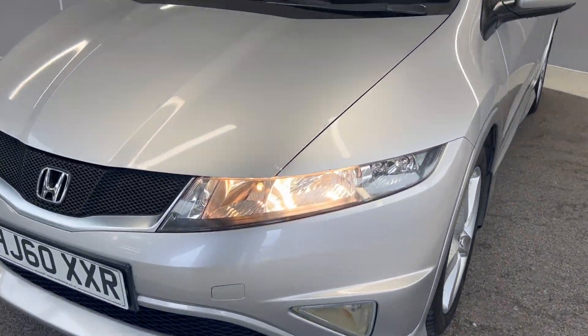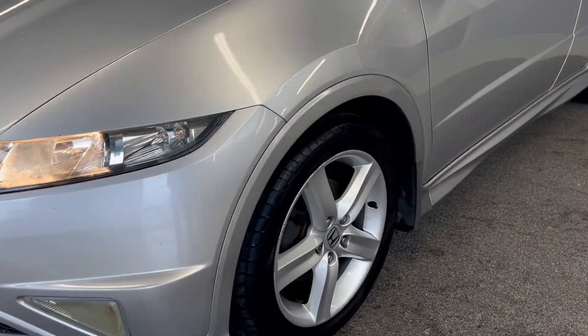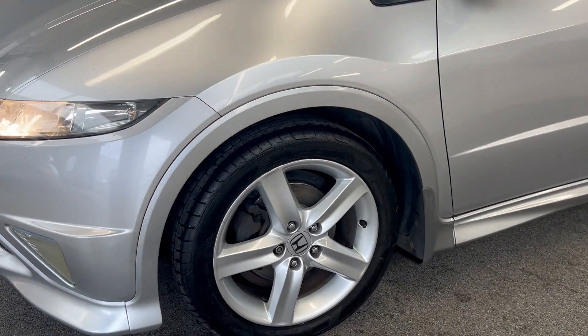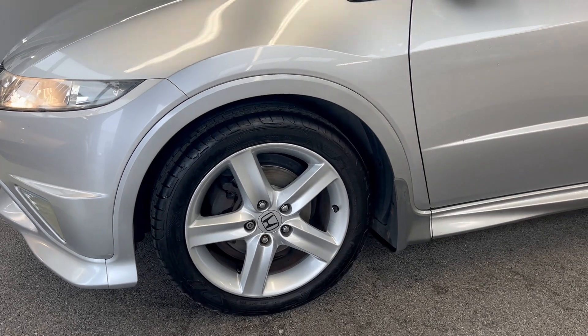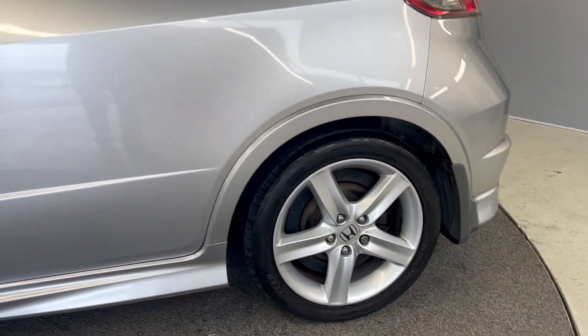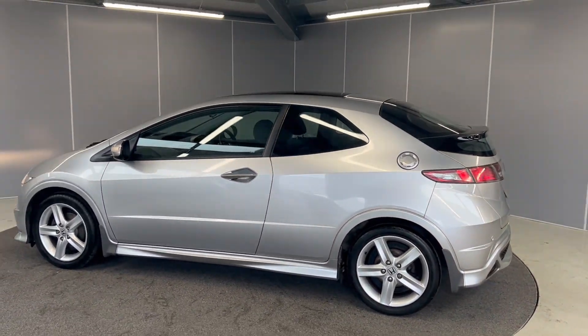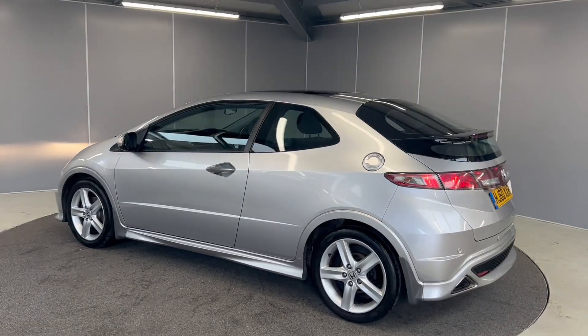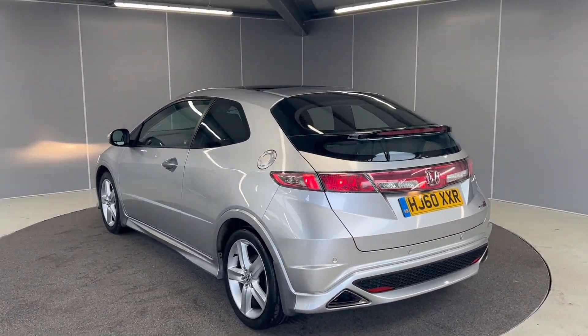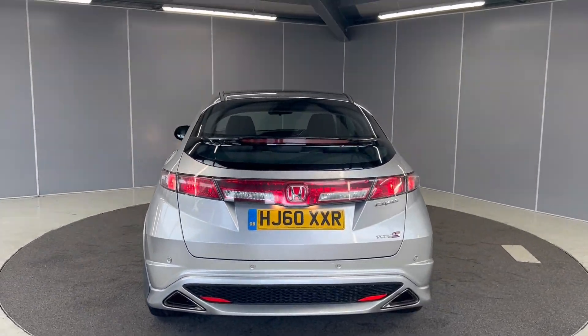You've got the halogen headlights at the front. You've got the 16-inch silver alloy wheels which are all in really good condition. You've got rear tinted glass as well as the glass roof. You've got the LED taillights and the rear sensors. You've got the Type S badge on the back.